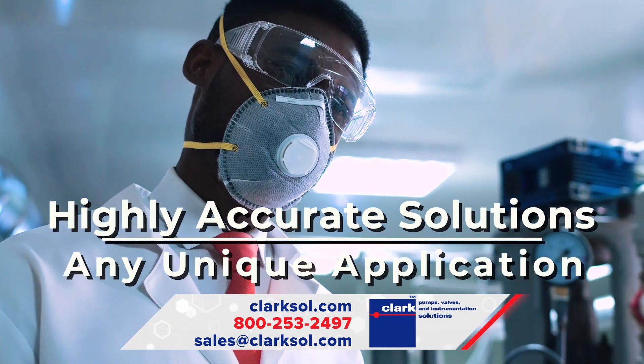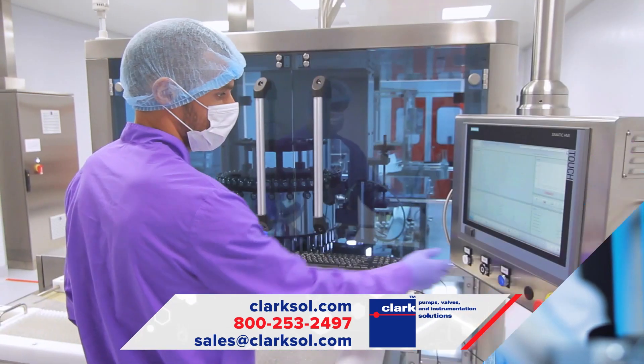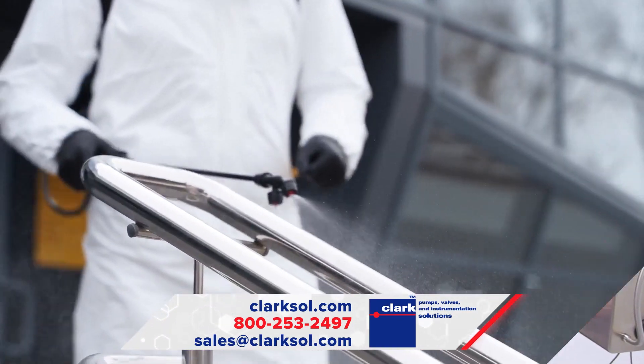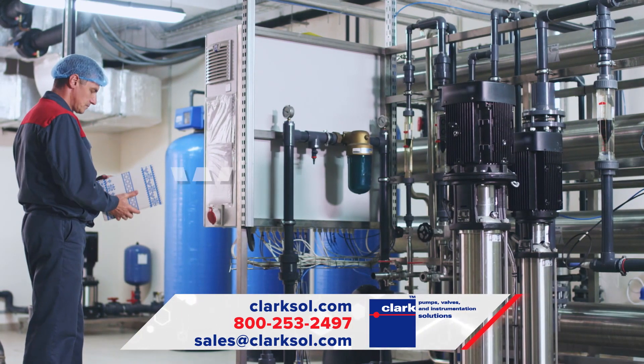These OEM pumps are designed specifically for analytical chemistry analyzers, medical and pharmaceutical devices, disinfection and cleaning equipment, as well as water treatment chemical feed systems.